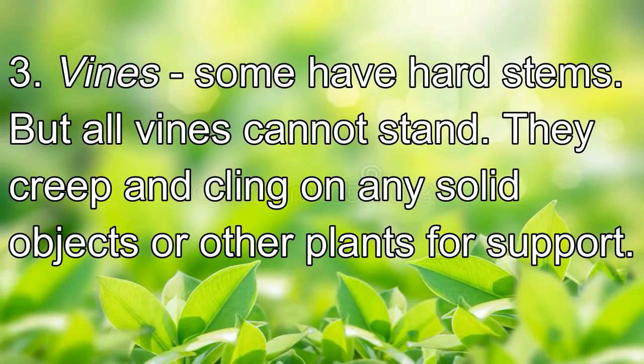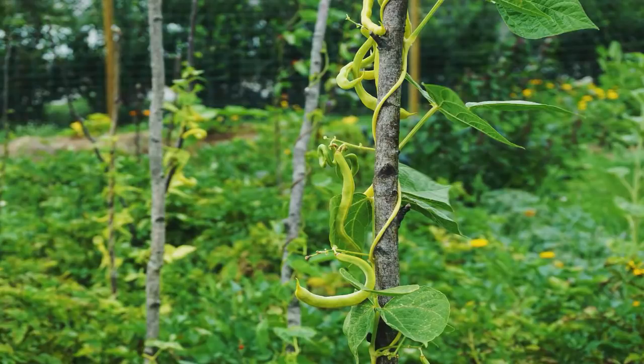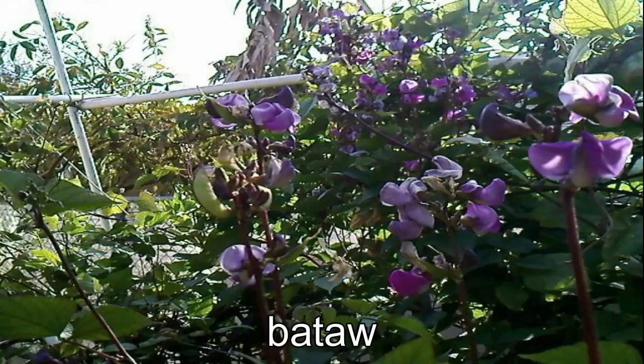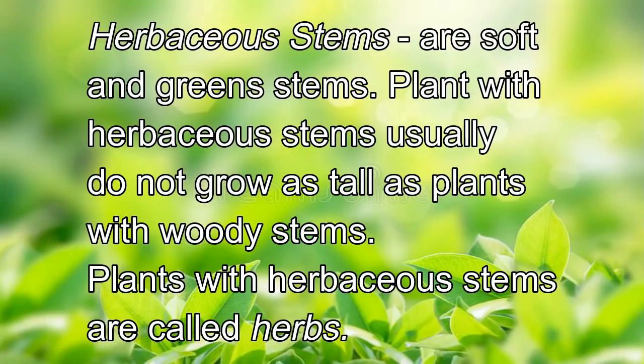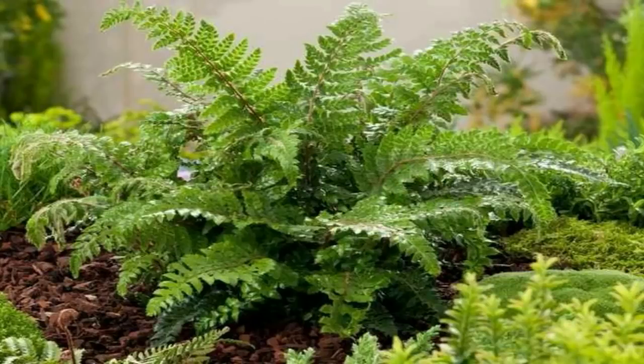Some vines have hard stems, but all vines cannot stand — they creep and cling on any solid objects or other plants for support. An example of a vine with a hard stem is batao. Herbaceous stems are soft and green stems. Plants with herbaceous stems usually do not grow as tall as plants with woody stems. Plants with herbaceous stems are called herbs. Examples of these herbs are cabbage, lettuce, pechay, and ferns. Herbaceous stems are not as strong as woody stems.